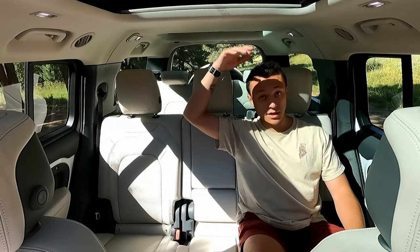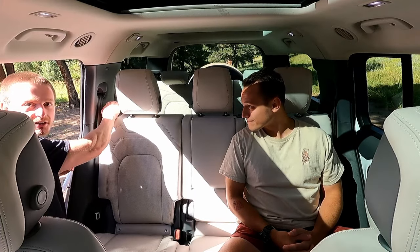Here we are in the backseat of the Defender, where things start to be different from the American competition. I have quite a lot of room in front of my knees and tons of headroom. The real star here is the third row — let's see how easy it is to get in and out.